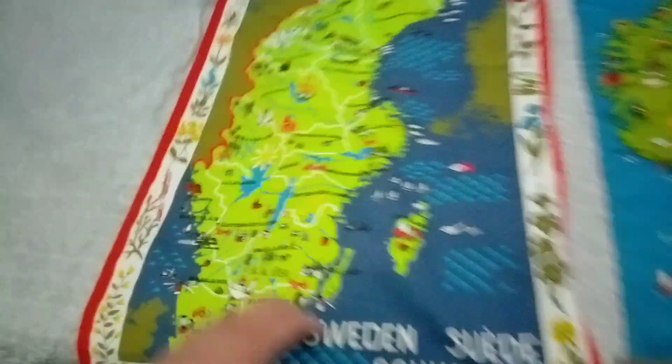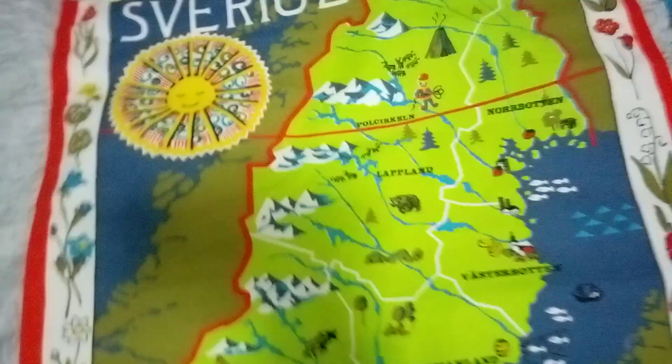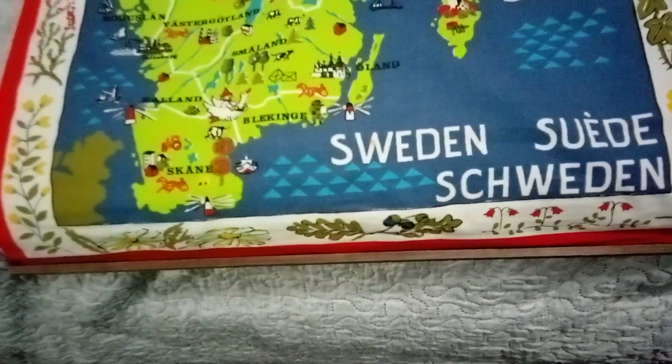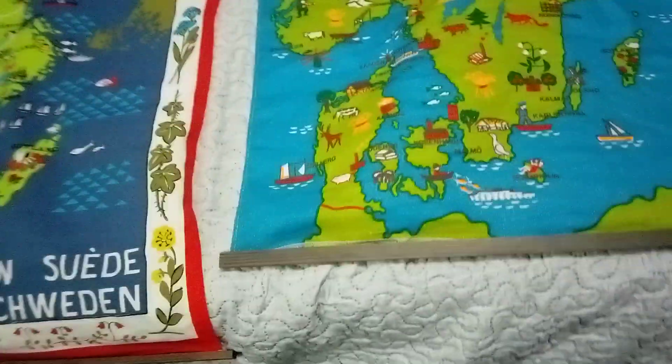Then here's one of Sweden. $24.75 again — that was the price back in the day. So this is Sweden and this is Scandinavia.